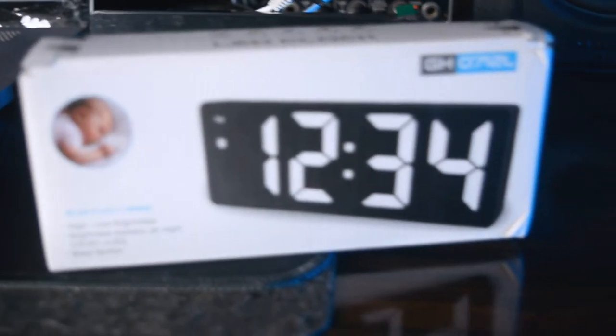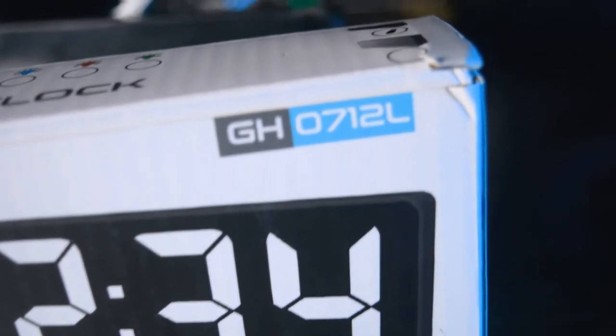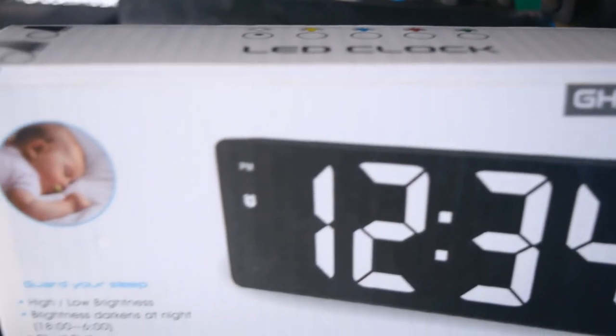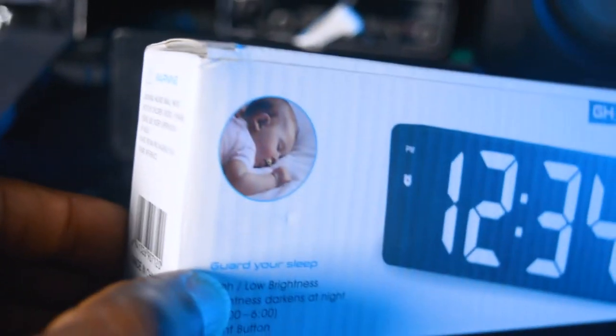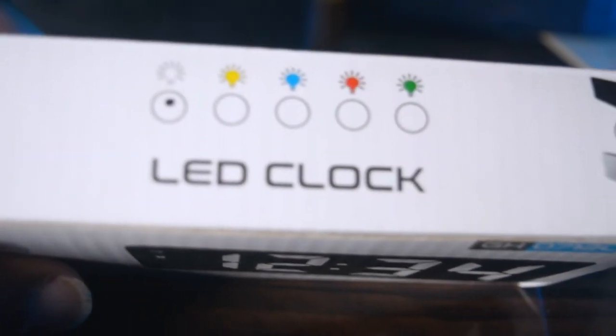Let's have a closer look at the pack. The model number appears to be GH0712L, and there's a picture of a child sleeping on it. It's actually a very beautiful pack and it has 'LED Clock' written on it.